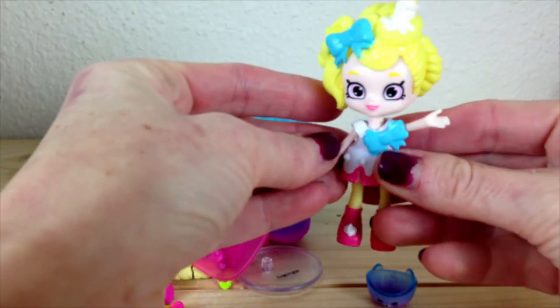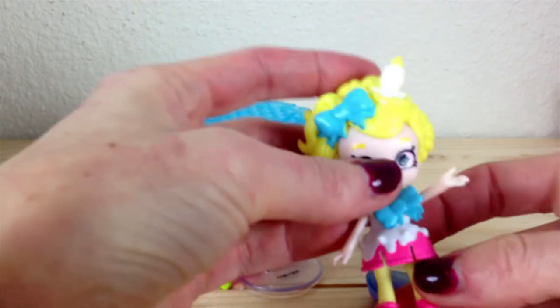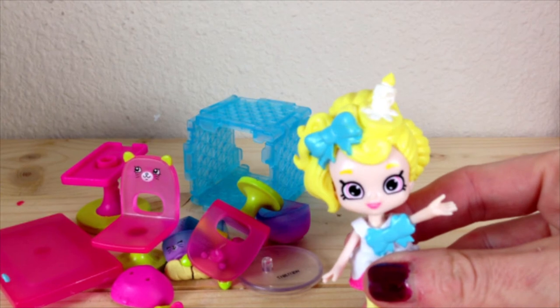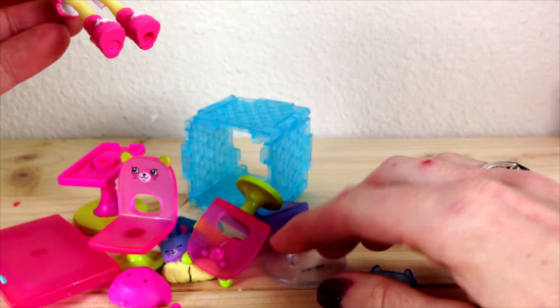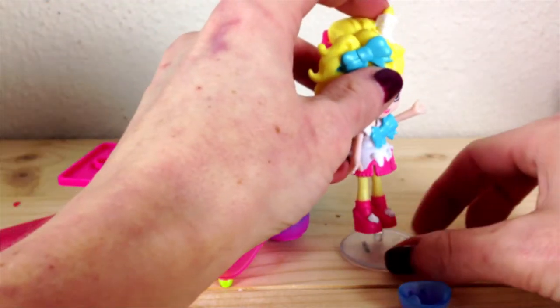So it came with a little Shopkins girl. Her name is Makayla. She has a super cute little candle on top of her head and an adorable little outfit. She also came with a little stand that she can stand up on.